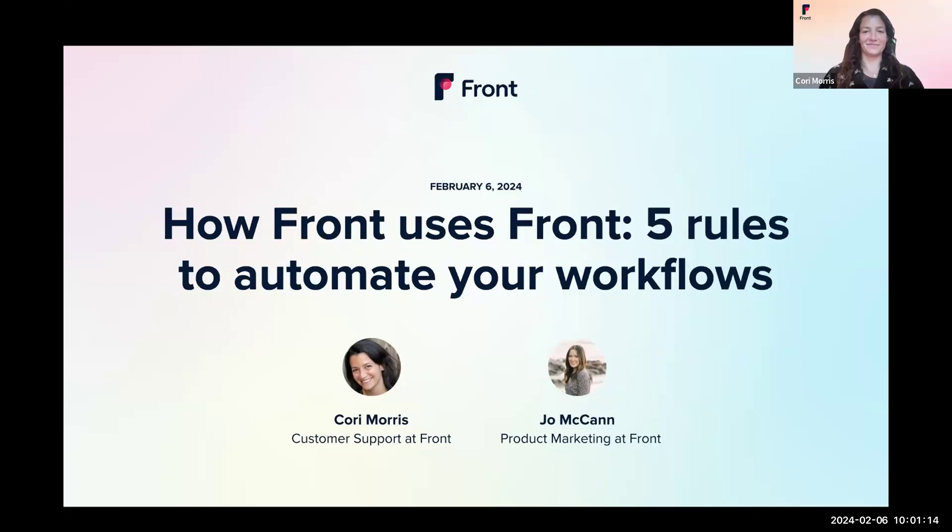Rules can help you handle repetitive tasks to save time and increase your team's efficiency in Front. I'm joined today by Corey Morris, who is a customer support manager at Front. Corey was actually the very first hire on Front's support team and has been with the company for over seven years. She's played a key role in building out the support team at Front, including establishing the rule structure our support team uses today.